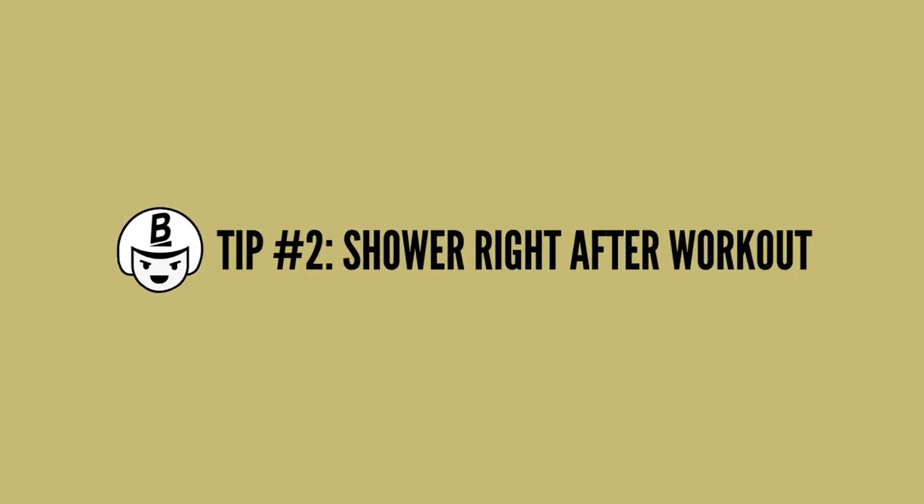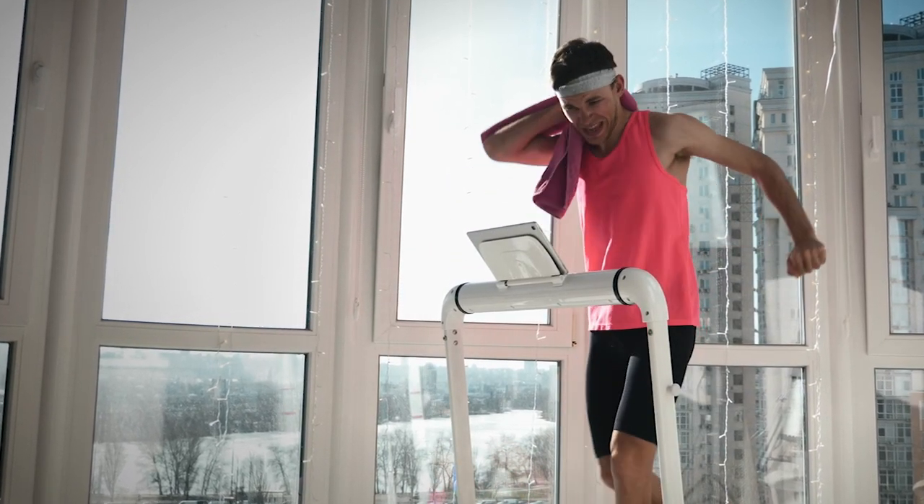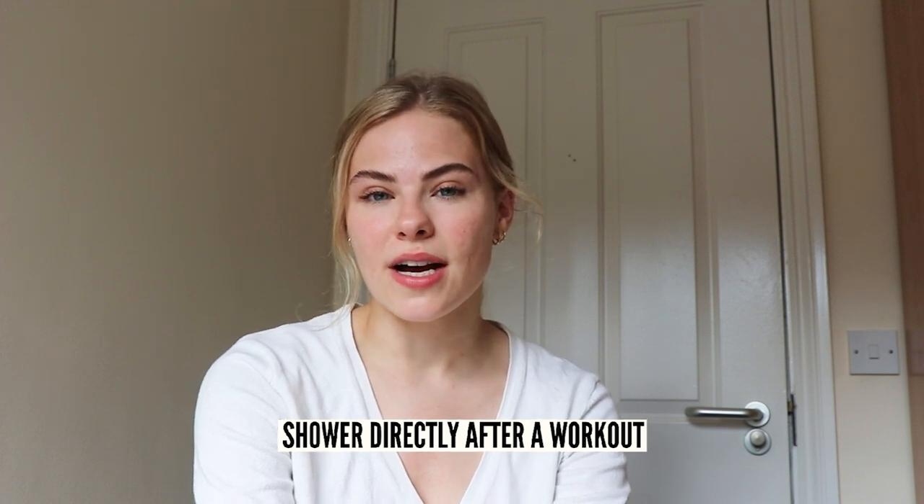Another important tip to reduce the amount of back acne you're getting is to shower immediately after your workout. After you work out, excess sweat means that bacteria thrives on your skin, which is why it's really important to shower directly after to avoid this bacteria building up, clogging the pores, and causing red bumps.